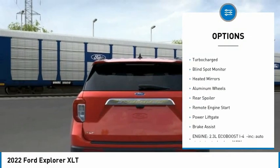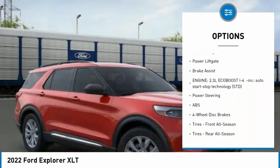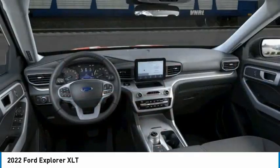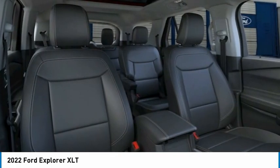Four-wheel drive, tire pressure monitor, turbocharged, blind spot monitor, heated mirrors, aluminum wheels, rear spoiler, remote engine start, power lift gate, brake assist. Drive away with a great deal on this vehicle. Call or stop in today.